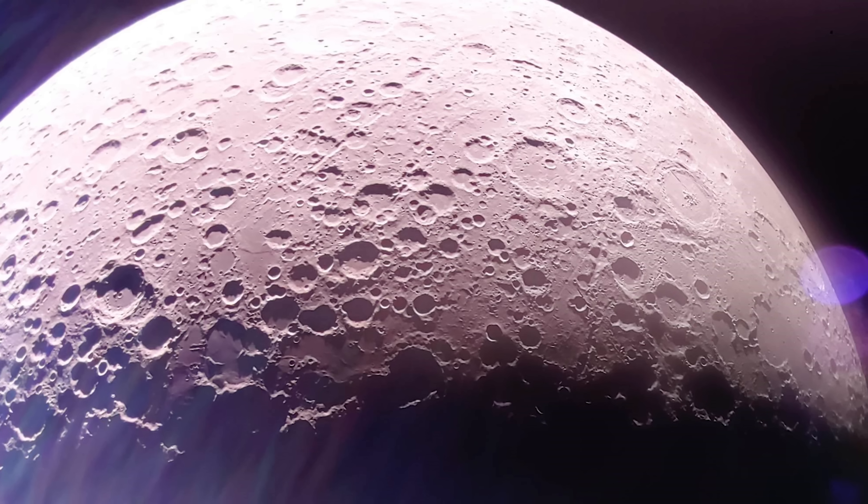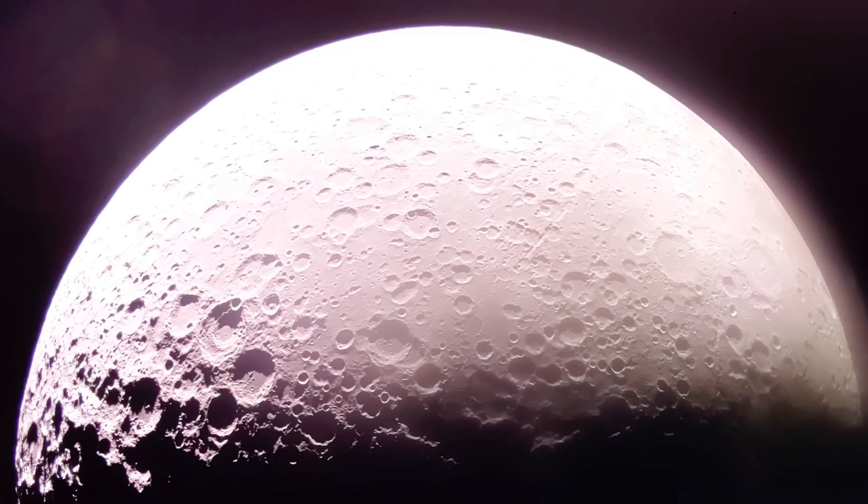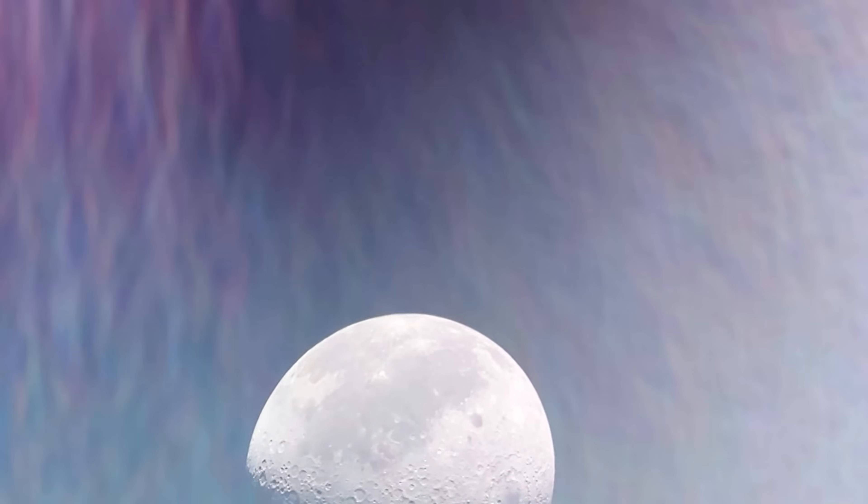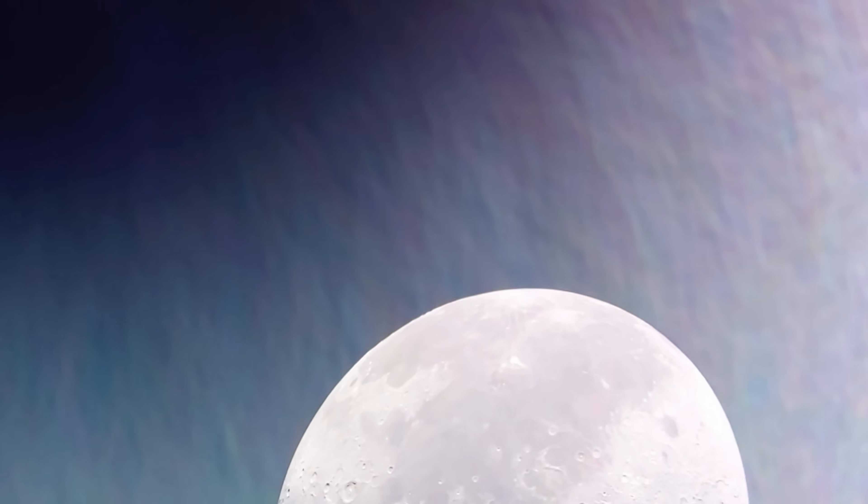The LOI 1 maneuver was a very critical maneuver because we captured around the Moon. If we hadn't captured, we would have been flung onto a trajectory around the Sun, so we would have totally lost course and not been able to land. It was our longest burn — a little over four minutes, versus our previous longest of only 20 seconds on our DLI burn.